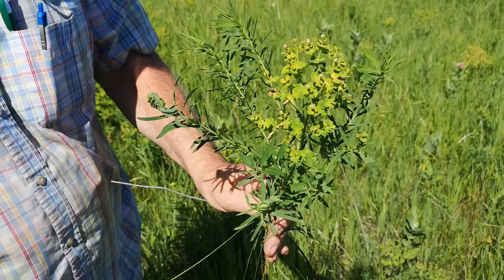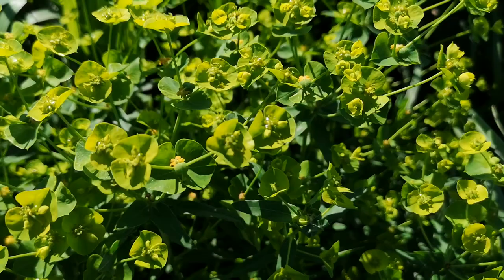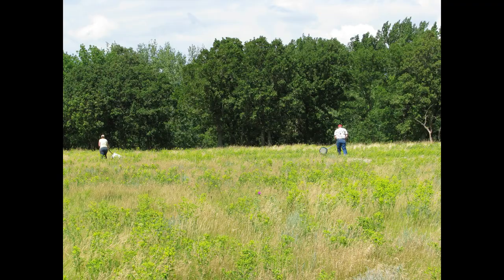Have you ever seen these plants that ooze milky liquid and thought, hey I wish I could use insects to eliminate those plants? Well today might be your lucky day. If you've been to Canada or the States before you've probably seen these plants. They've got these oddly shaped yellow flowers with no petals and they can turn the landscape yellow when they're in bloom, which looks nice until you realize what that means.